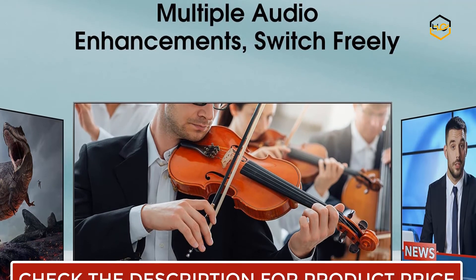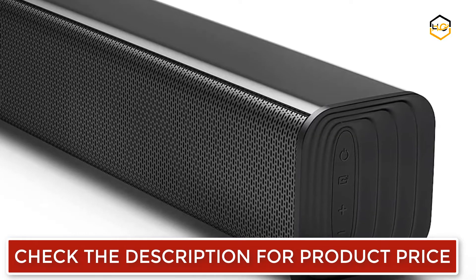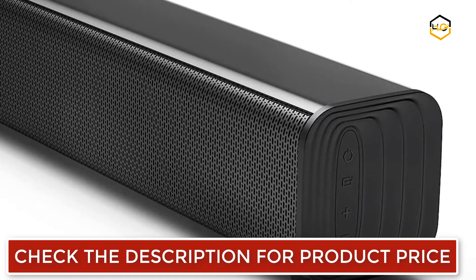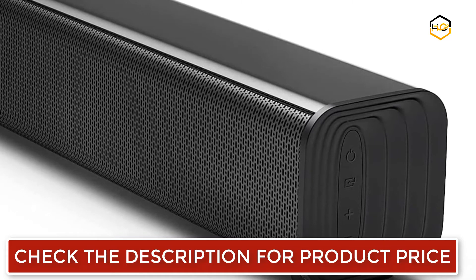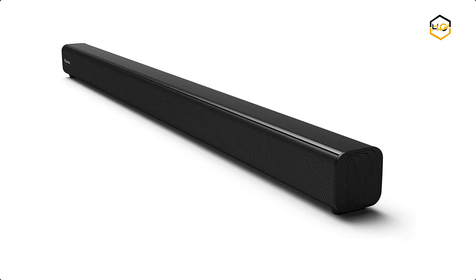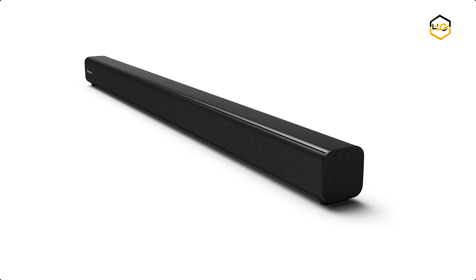It comes with HDMI — the Hisense Soundbar can connect to your TV through a single HDMI cable, connect wirelessly via Bluetooth, and control both with one remote. You'll be enjoying better TV sound in minutes. You can get the best audio performance from music, movies, and news with a simple touch of the remote using multiple preset EQ settings.